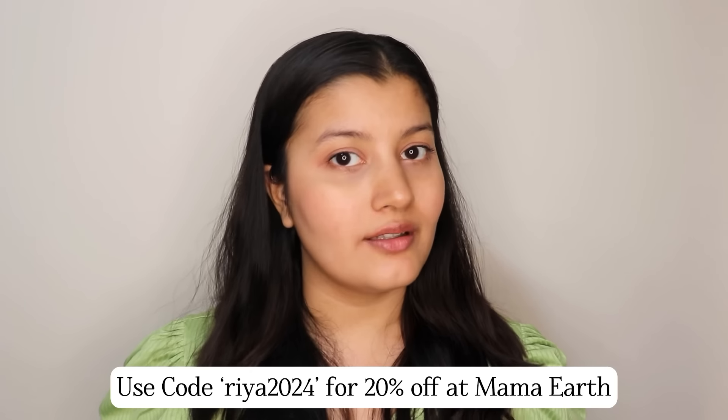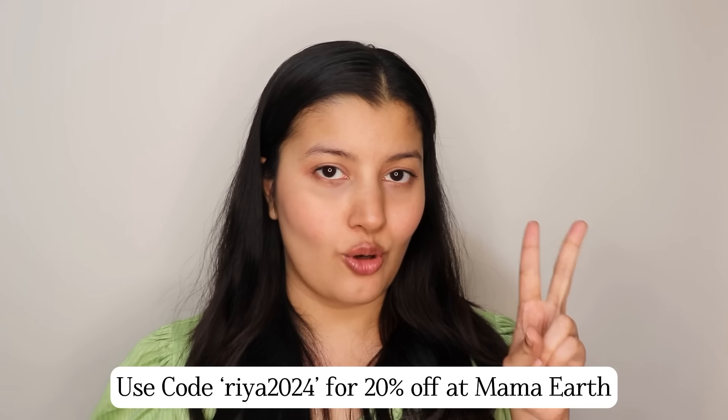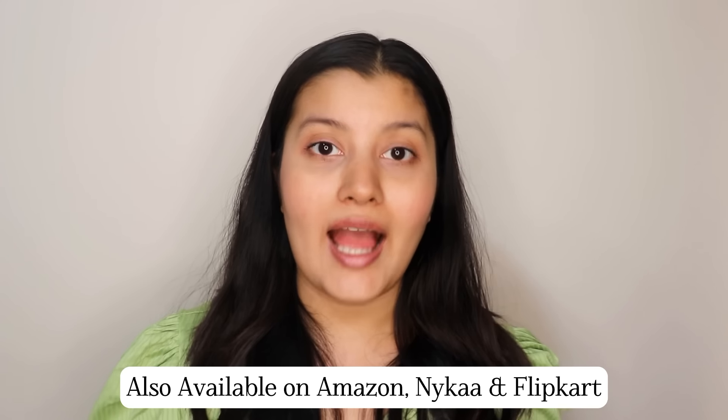So those were the three Mama Earth products that are instant glow boosters. If you want to purchase any of these, you can log on to Mama Earth's website or app and use my discount code RIA2024 for 20% off. You can also shop on Amazon, Nykaa, and Flipkart. Every time you place an order on Mama Earth's website, they link your order to a tree they plant — by 2025 they pledge to plant over 1 million trees. You can also find Mama Earth products at nearby supermarkets, medical shops, or beauty stores.